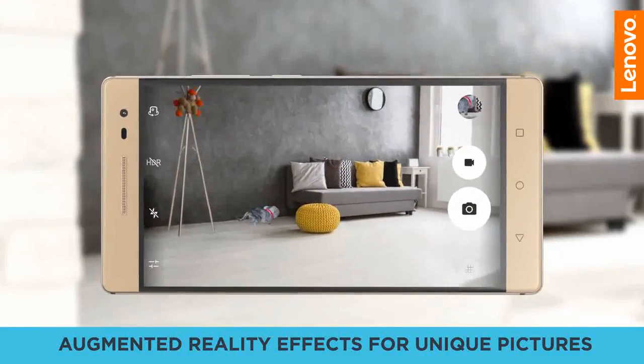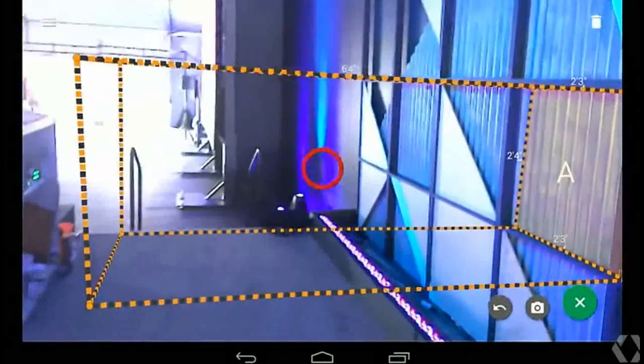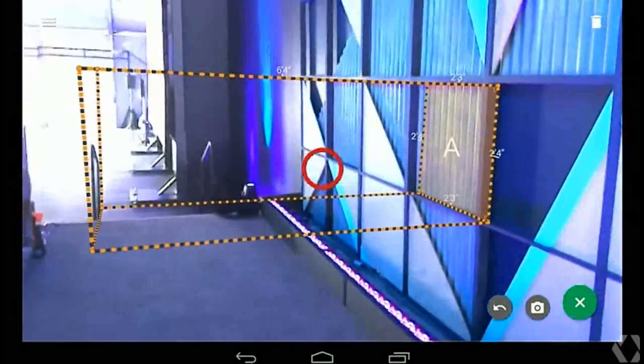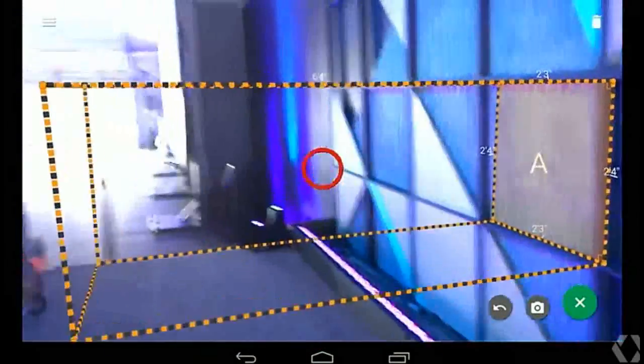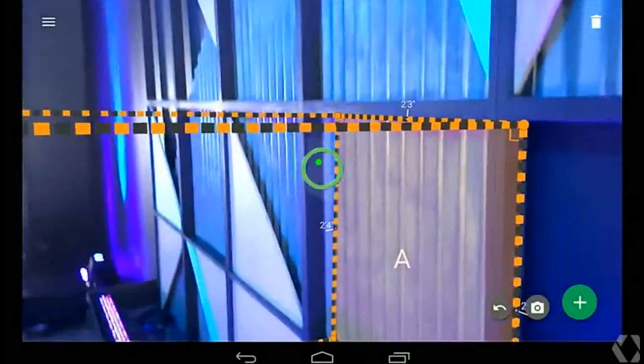allowing users to explore their physical environments via their device. Specialized hardware and software combine to let the device react to every movement of the user when they step forward, backward or lean side to side.